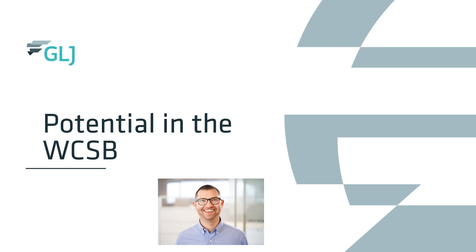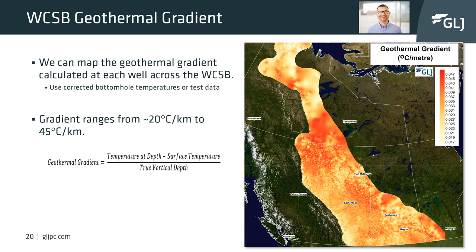We're going to briefly talk about the geothermal potential in the Western Canadian Sedimentary Basin. The first step is to understand and calculate the geothermal gradient. We have taken temperature points across the basin from over a million wells using bottom hole temperatures from oil and gas wireline logs.